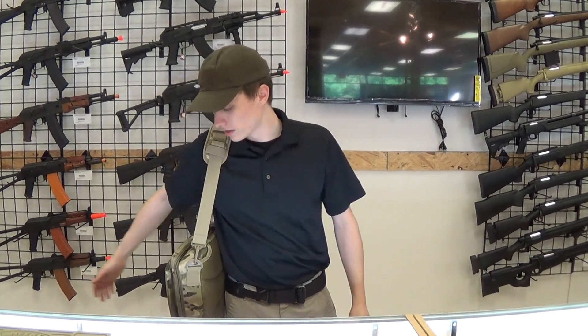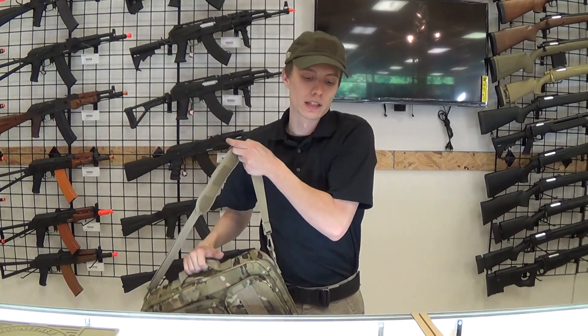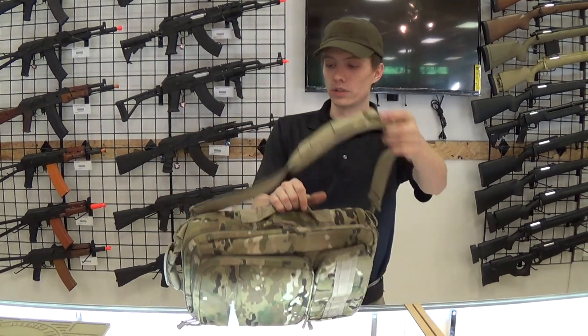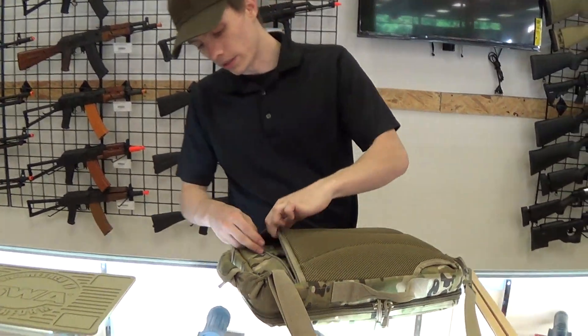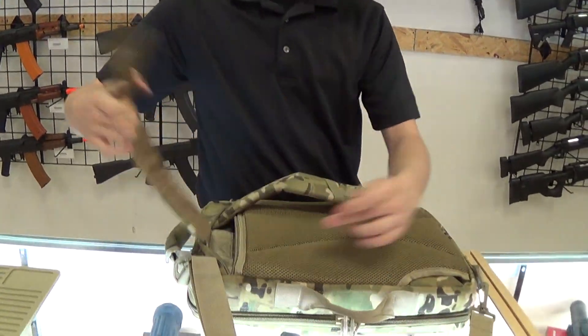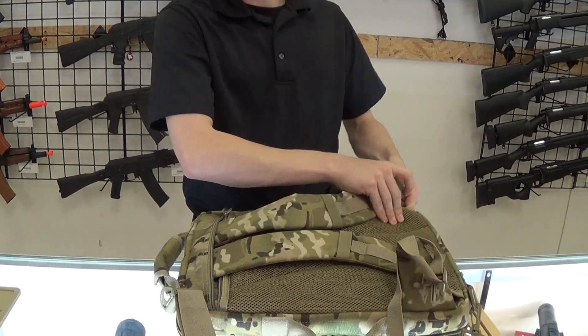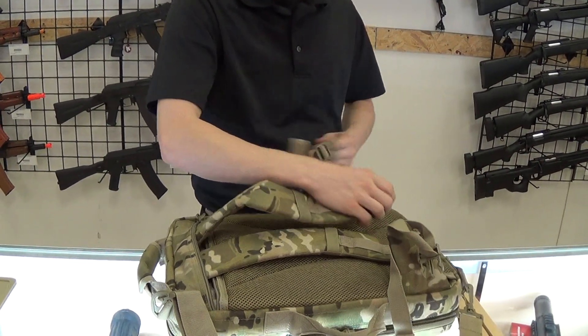What's up guys, I'm Mason with GI Tactical and this is the Condor Laptop Backpack. You're probably thinking that's a messenger bag, not a backpack — but if you were to remove these straps and open up the zipper compartment on the back, you would find backpack straps: one, two, and then your attachment points three and four.